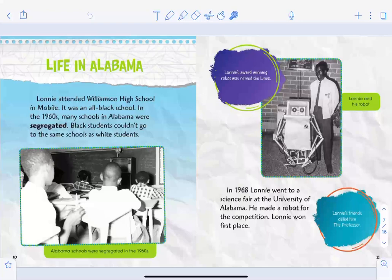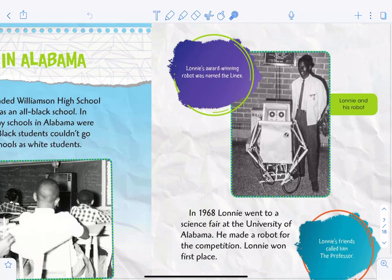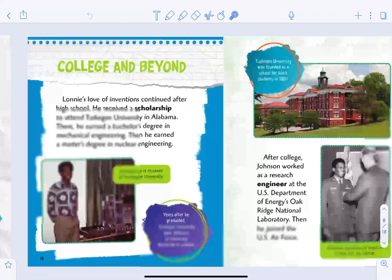Lonnie attended Williamson High School in Mobile — it was an all-Black school. In the 1960s, many schools in Alabama were segregated, which means Black students couldn't go to the same schools as white students. But here's a picture of Lonnie and his robot. His award-winning robot was named the Linex. In 1968, Lonnie went to a science fair at the University of Alabama, made a robot for the competition, won first place, and his friends called him 'the Professor.'